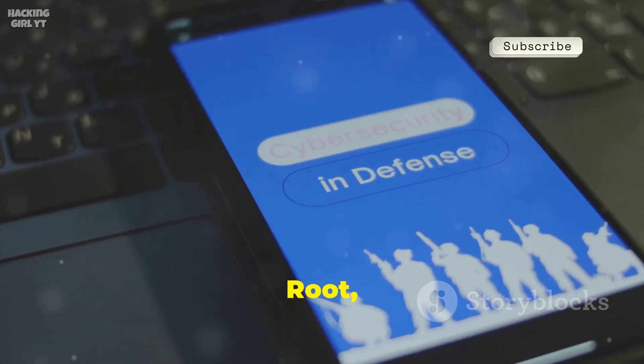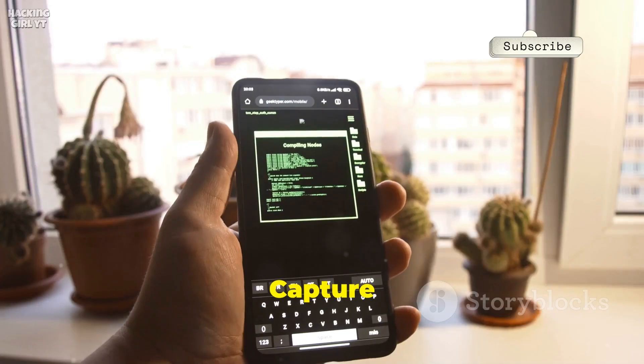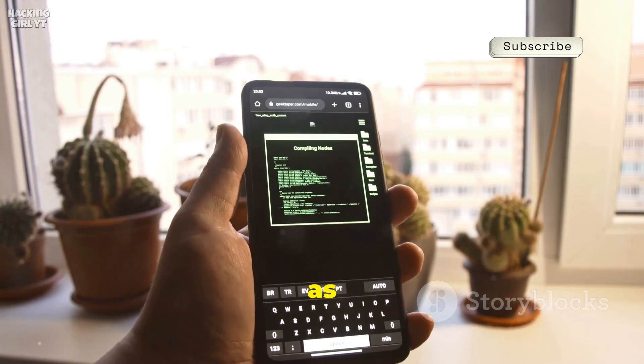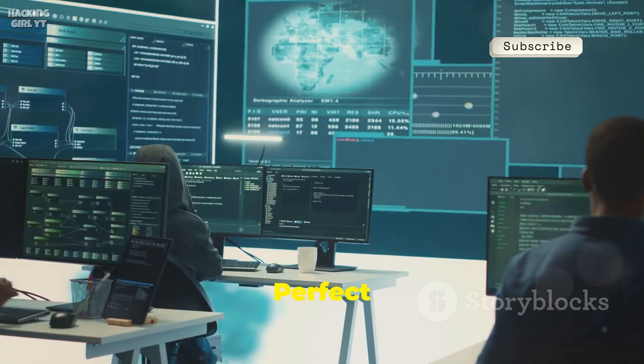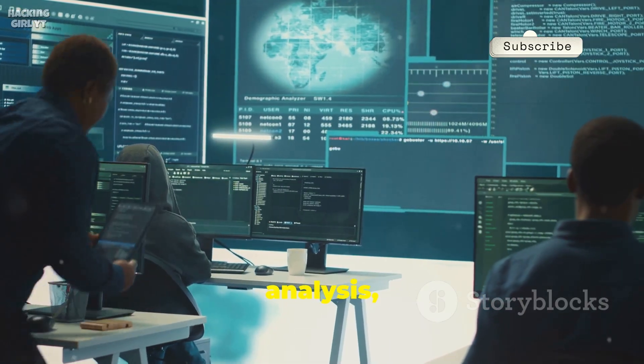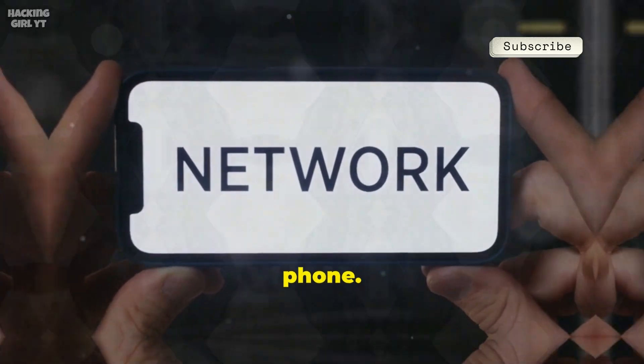Number eleven, Shark for Root, is a mobile packet sniffer — think Wireshark for Android. Capture raw network traffic, save it as .pcap files, and analyze it later on your computer. Perfect for troubleshooting, app analysis, or spotting suspicious activity. Deep network diagnostics, right from your phone.